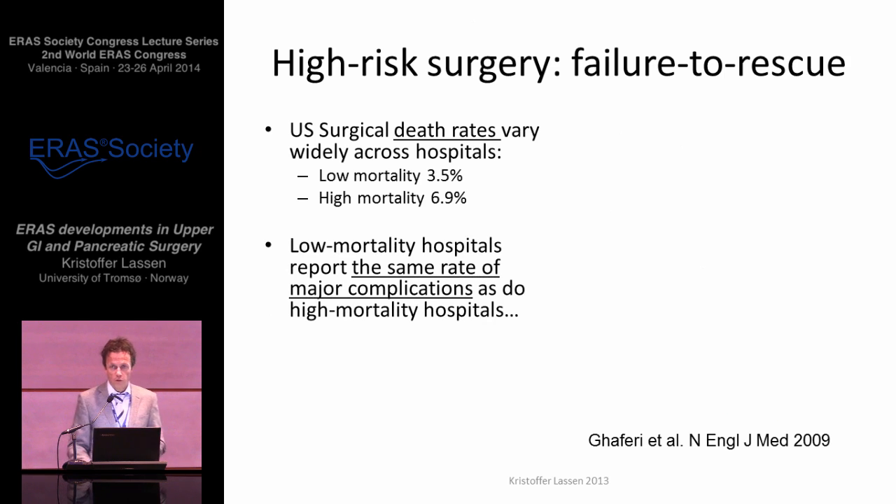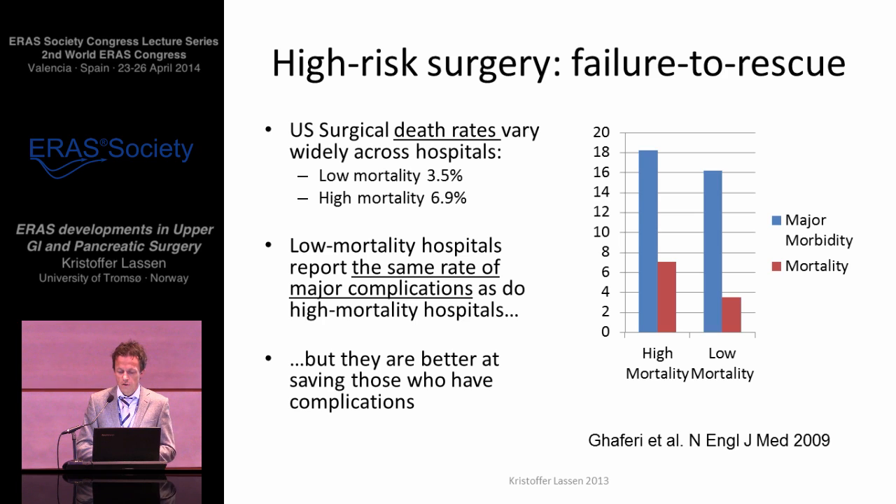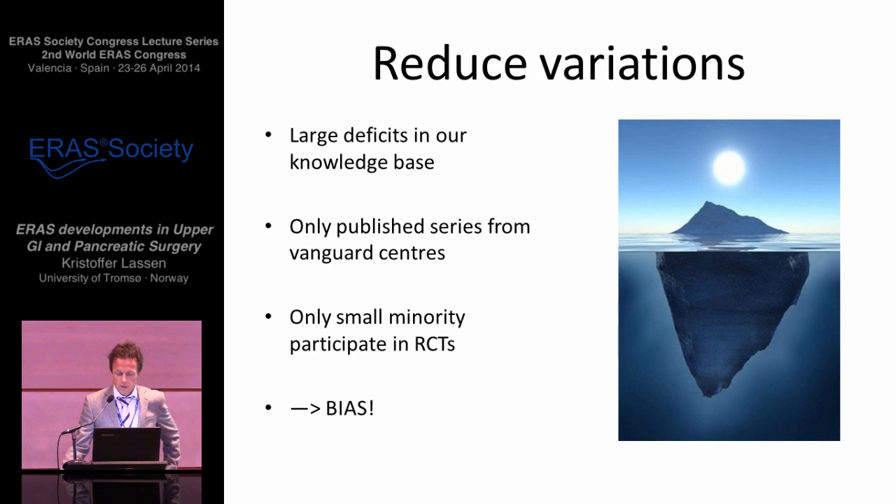But that is not alone enough, because the GAFERI trials show us that the high-mortality and low-mortality groups of hospitals in the US have the same rate of major complications, and the difference is their ability to rescue those undergoing major complications — or their rate of failure to rescue. So again, the iceberg, this time to illustrate that there are still large deficits in our knowledge base. What we know, what we read about, are published series from a very small proportion of centers — from the vanguard centers, the top-notch dedicated groups — and we know very little from the others. The patients recruited to randomized controlled trials are only a tiny proportion of patients we treat, and they're not necessarily representative. This creates a huge bias. We're only aware of the top 10 percent of the iceberg, and underneath lurks vast uncertainties.